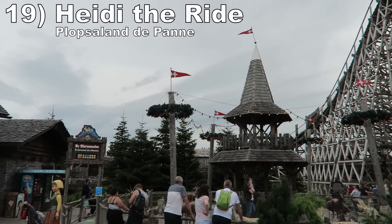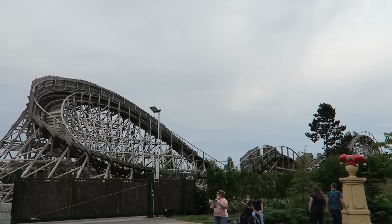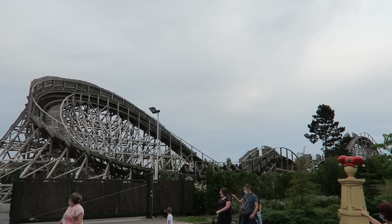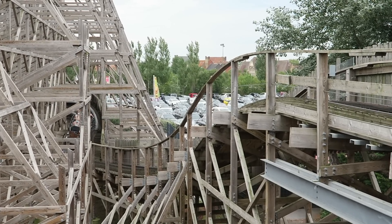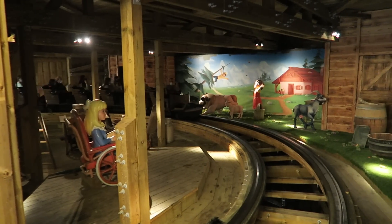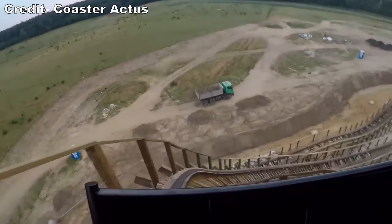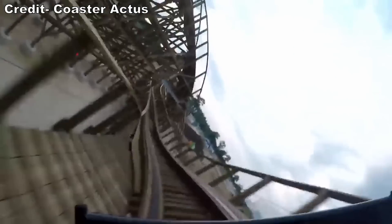Number 19: Heidi the Ride at Plopsaland. This is a near clone of another coaster you'll see later on this list. While this coaster was running quite smoothly for me in 2021, it just didn't have the airtime I expect from a GCI. Maybe it was due to the weather being in the 60s, but I only got some tiny pops of airtime. This one did have a fun dark ride scene heading back to the station at least, so it ends on a positive note. It's also worth noting that I haven't been on the mirror image version of Heidi in Poland.